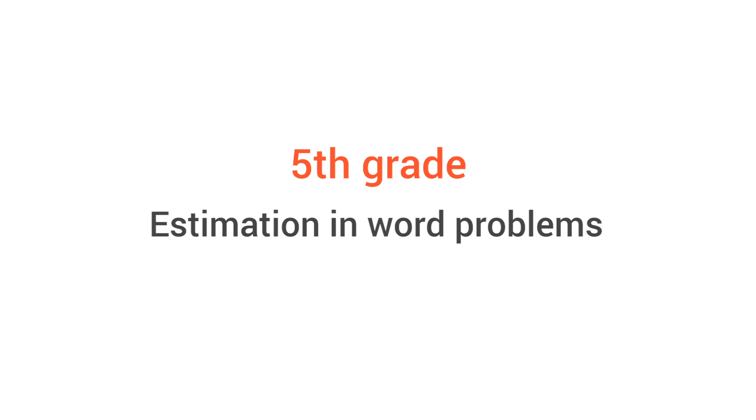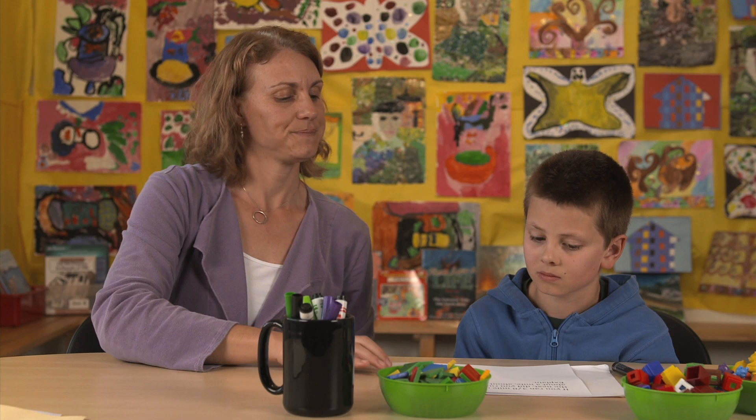In 5th grade, something new comes along with word problems. 5th graders are asked to estimate the answer first, without solving the problem. And of course, they'll be expected to solve the problem too.